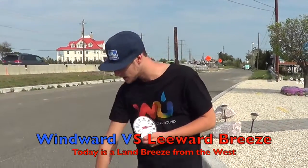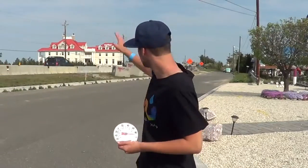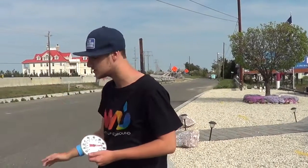We're here in Manahawken at Route 72 and we're going to show you windward and leeward. We're going to show you that the land has a higher range of temperature - it heats up much faster and cools down much faster than on the other side of the bridge. It's going to drop 10 to 15 degrees at the ocean. The ocean has a high specific heat, so it takes much longer to heat the water.